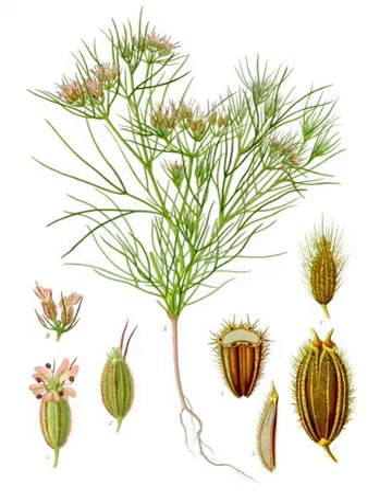In Sanskrit, cumin is known as 'jiraka' and is called 'zira' in Persian and Urdu. The seeds are powdered and used in different forms like kashaya, arishta, and vati, and processed with ghee. In traditional medicine practices of several countries, dried cumin seeds are believed to have medicinal purposes, although there is no scientific evidence for any use as a drug or therapy. In southern Indian states such as Kerala, Andhra Pradesh, and Tamil Nadu, a popular drink called jira water is made by boiling cumin seeds.